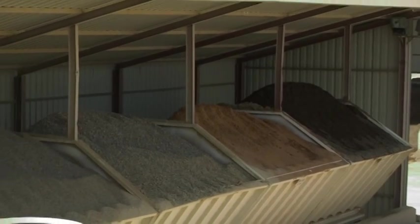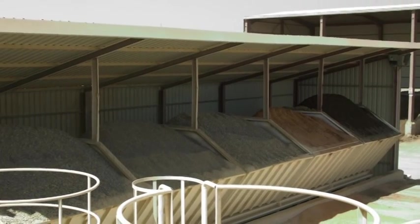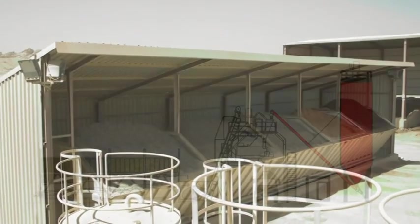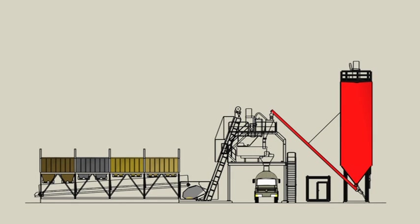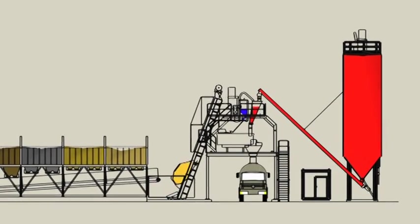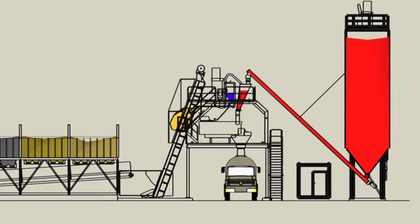The inline silo can be filled with a wheel loader. Depending on the design and division of the silo compartments, they can be loaded with four to ten different aggregate grain sizes. A weighing belt directly underneath the inline silo weighs the material precisely and then transports it to the loading skip. The loading elevator delivers the aggregate to the intensive mixer. The next load is already being weighed, and the time interval is optimized for maximum hourly output.